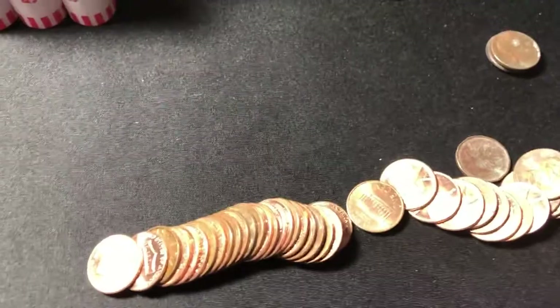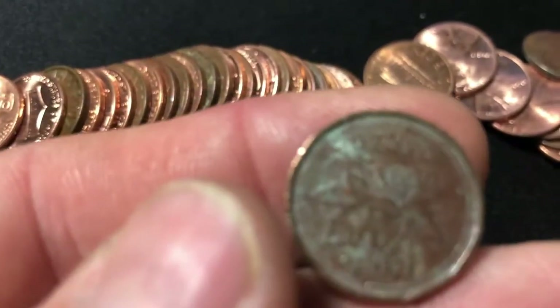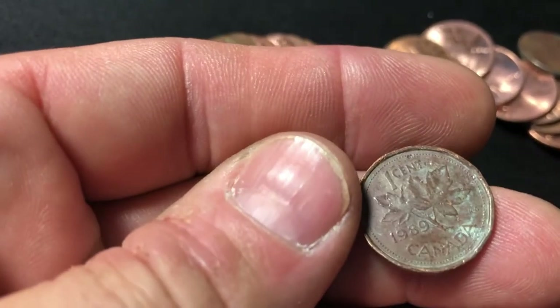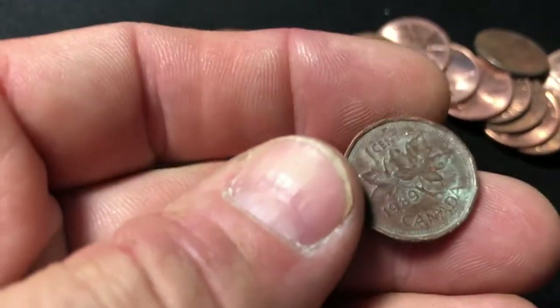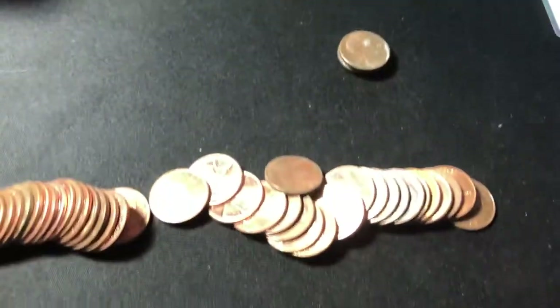Next roll. Looks like we're warming up, folks. We have our first foreign now — Canadian. What do we have here? 1989. Kind of beat up, but still a find. Add it to the mix and we'll get back to the hunt.